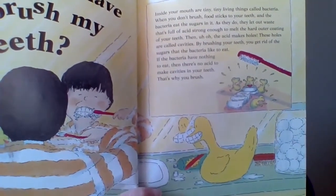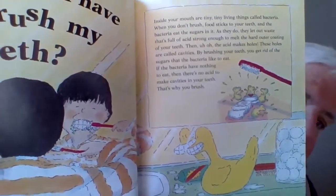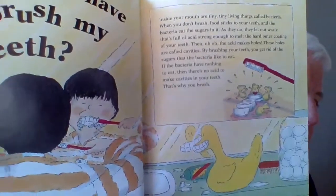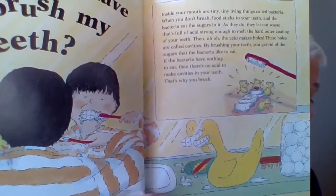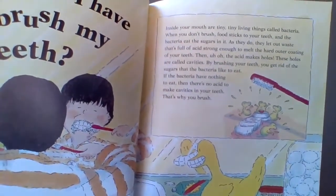By brushing your teeth, you get rid of the sugars that the bacteria like to eat. And if those bacteria have nothing to eat, then there's no acid to make cavities or holes in your teeth. That's why you brush.